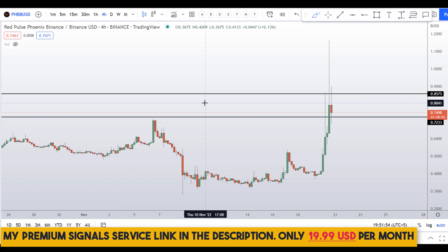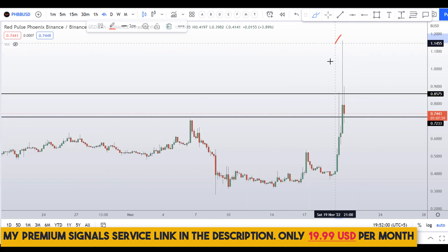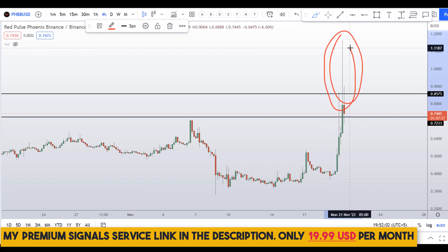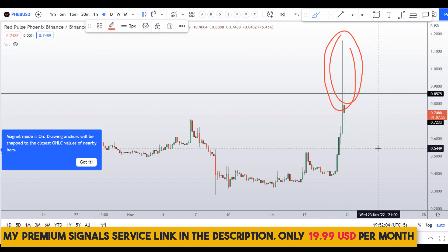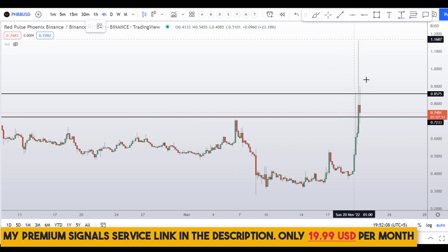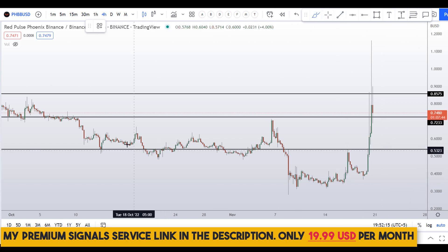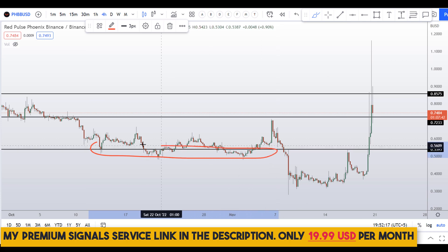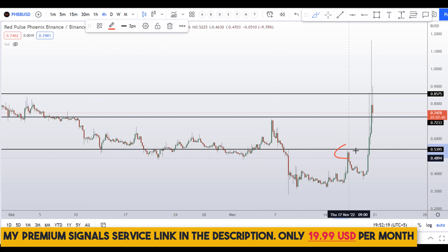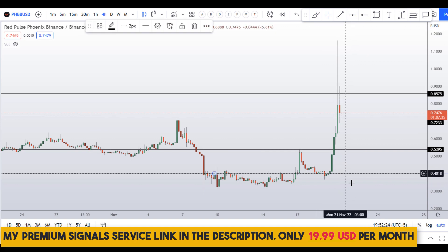Let me go down to the four-hour chart. If you want to buy this coin, this is obviously not the right place to buy right here. You can see the spiking wick towards the upside, so we might see a little correction. Just wait for deeper levels of retracement — somewhere around 54 cents you can see a nice support/resistance cluster area, and also there's a level at around 40 cents.